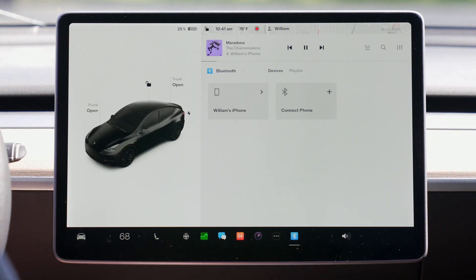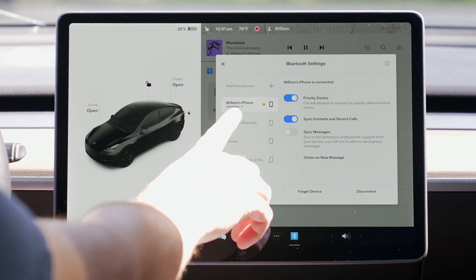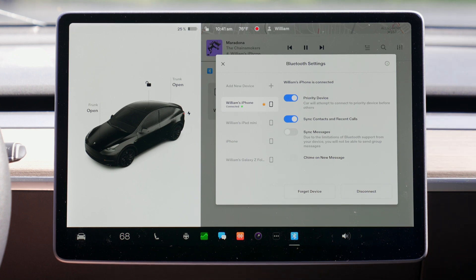The next change can be found in the Bluetooth menu and is pretty inconsequential. Now when you see your remembered devices, it shows an icon for each of them and tells you which is connected. It's a nice little touch, but really the only difference is in the UI.